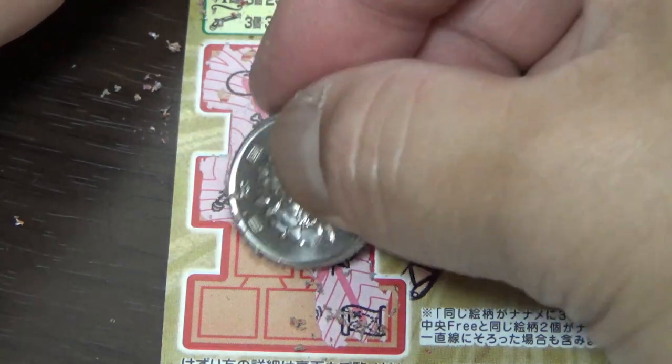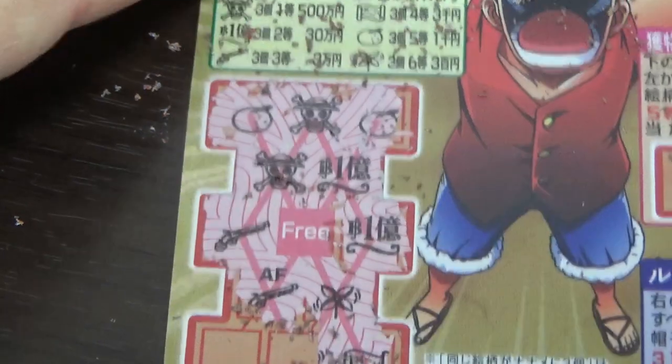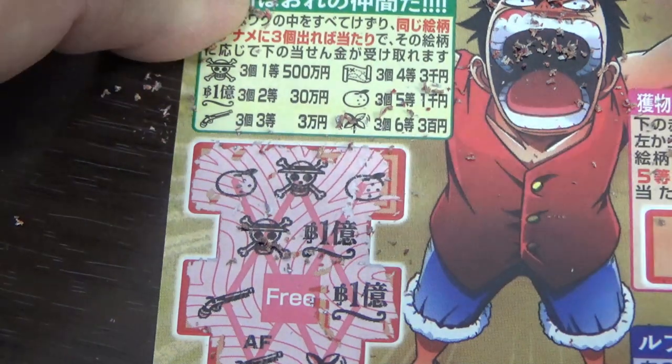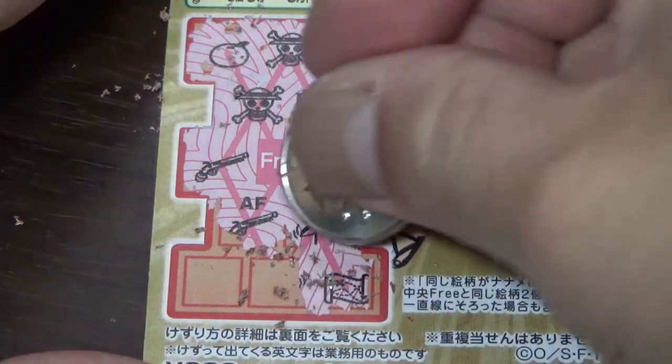Here is a gun. Ooh, I've got two guns! That would correspond to the third prize — sanman yen. What do you think guys, am I going to win sanman yen here? Come on, yes!